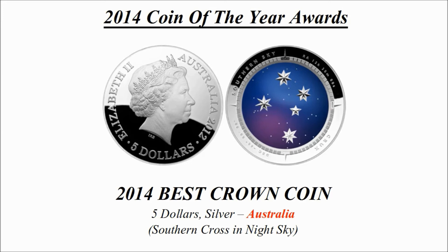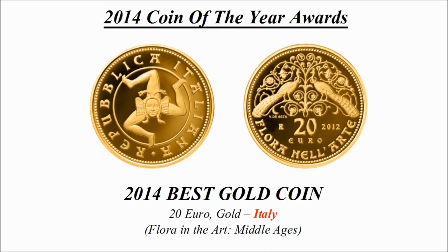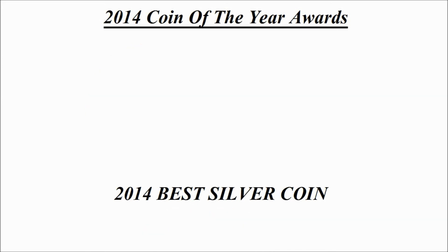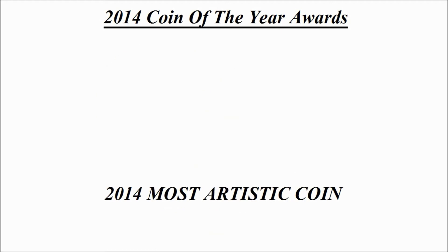Best silver coin — this was the winning coin and is a 10 euro silver coin credited to France, known as Ocean Liner.